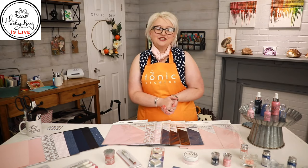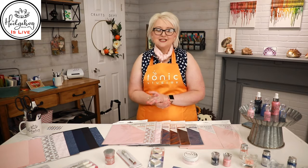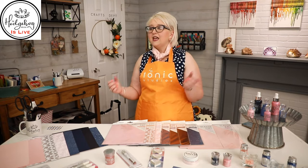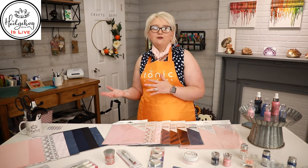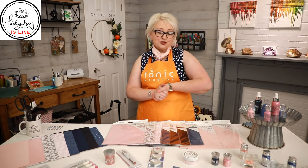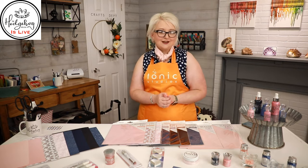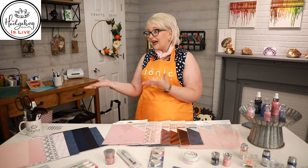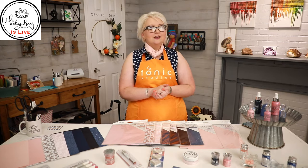Hi everyone, welcome to Tonic Studios and Hedgehog Hollow. I hope you all saw our live earlier today. Tonic is giving away free Starbucks to all of our viewers — we had a gift card, we popped it up on our Facebook and Instagram stories. You can tag a friend, screenshot the gift card, and go to your local Starbucks with a friend. I had a pink drink and a blueberry muffin to celebrate, and I posted my pink drink on our Instagram. Tag us at Tonic Studios USA.